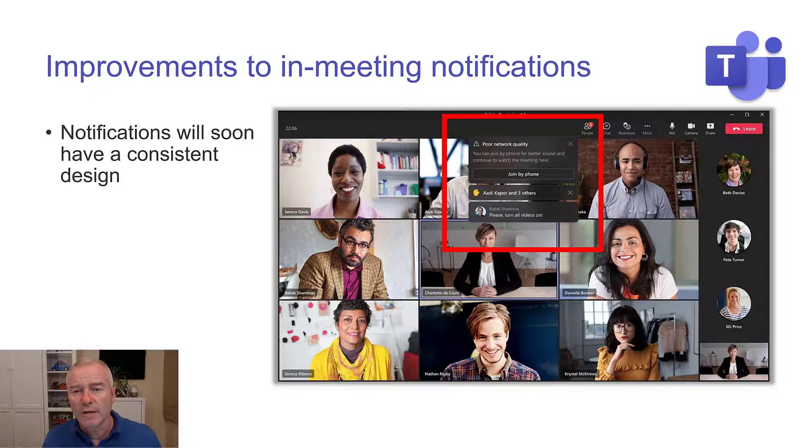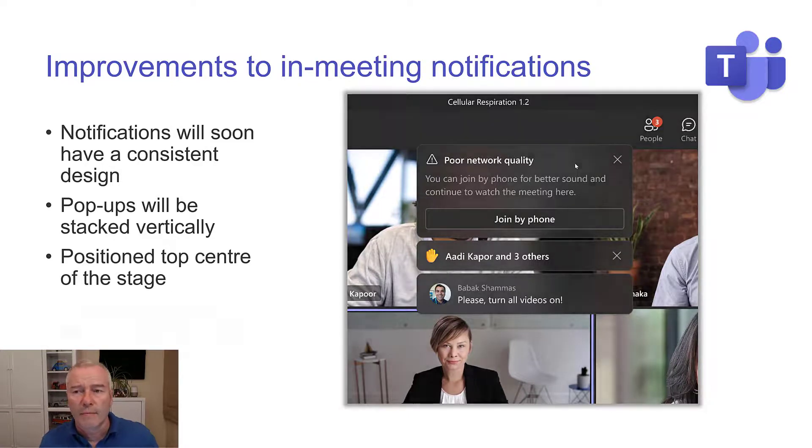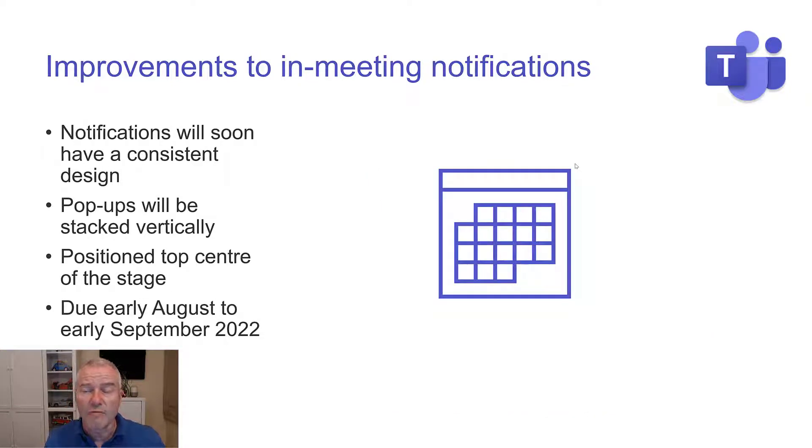Think about when somebody records a video — you get the bar across the top, maybe you haven't got great networking, an error message, then you get the chat bubbles and the notifications all over the place in Teams. Now they're all going to be the same style and you can see here that they're just stacking on top of each other. As you acknowledge them, they delete and then move up — it appears that's how it's going to work anyway. It's a great update — a real simplification of the notifications — so you have a more focused experience and your eyes aren't all over the place looking at different messages.